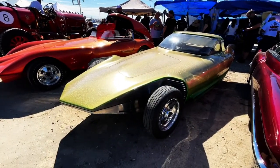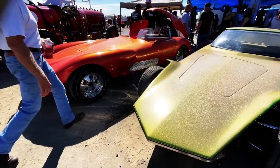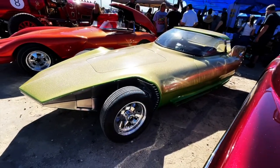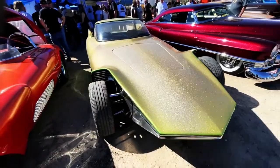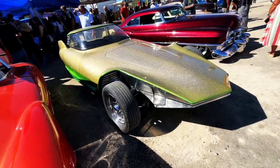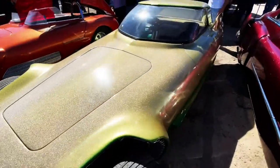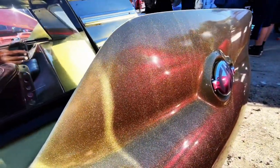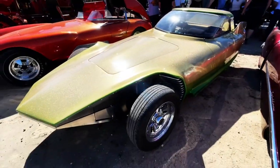Welcome back to Best of Show. Today we're out at the Gene Winfield Watson Show with a couple of Gene's original builds. This car is very unique — this is the one he took to the studio when he first started doing movie cars. Captain Kirk sat on the wheel; he actually snuck the car into the studio, and the rest is history. They hired him to do the space shuttle Galileo for the Star Trek series.